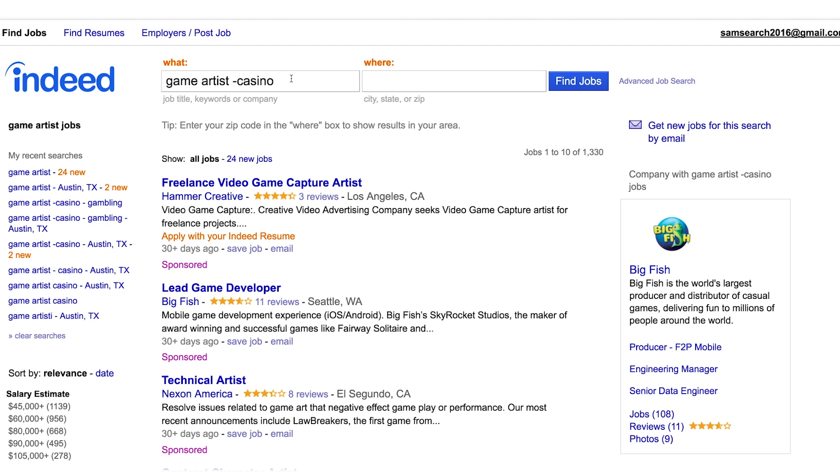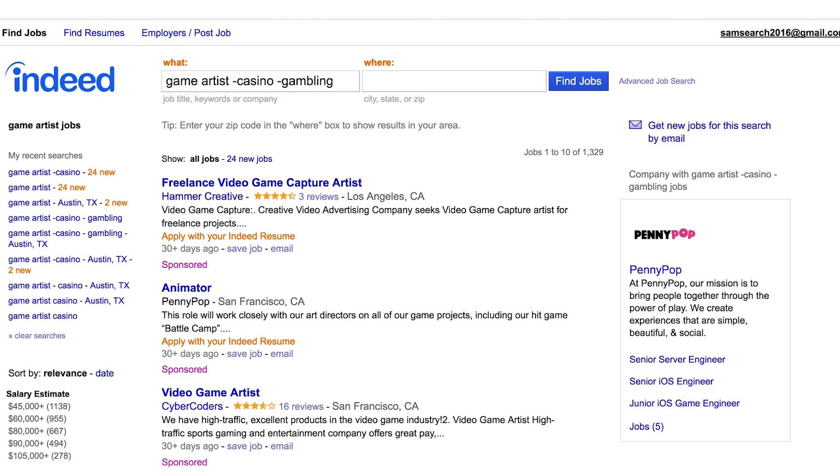So I've stripped out casino. If you also want to strip out gambling, I can just type in here minus gambling. Hit find jobs. And now that got rid of a couple more jobs.